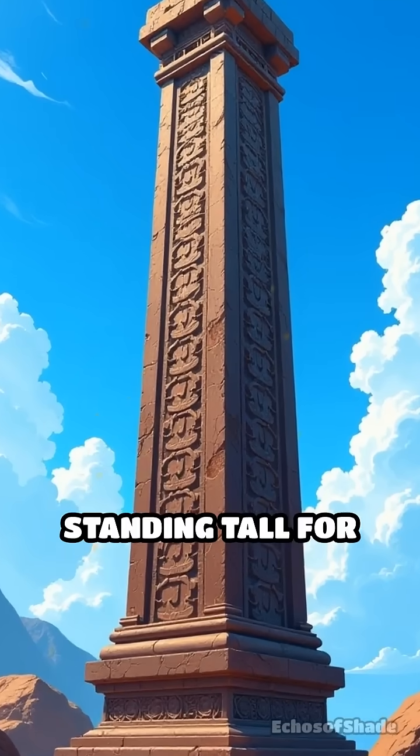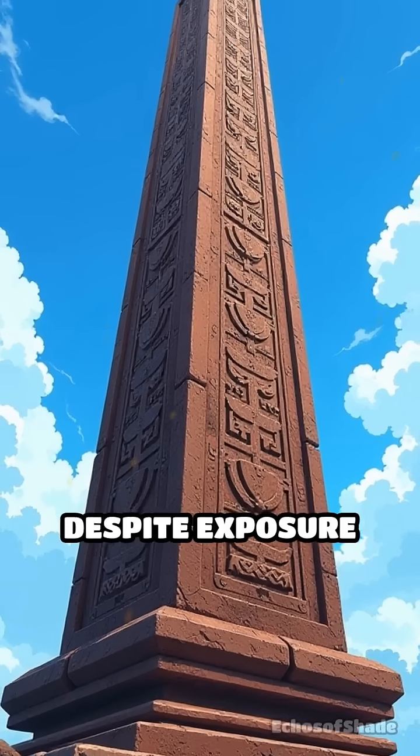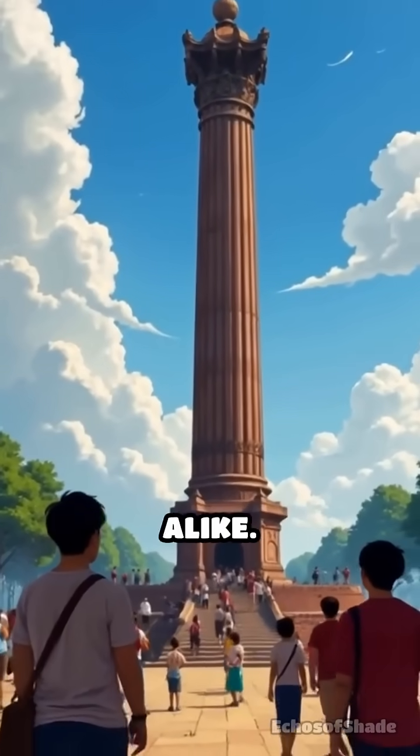Imagine a metal structure standing tall for over 1,600 years, untouched by rust despite exposure to rain, wind, and pollution. In the heart of Delhi, India, the iron pillar has baffled scientists and historians alike.